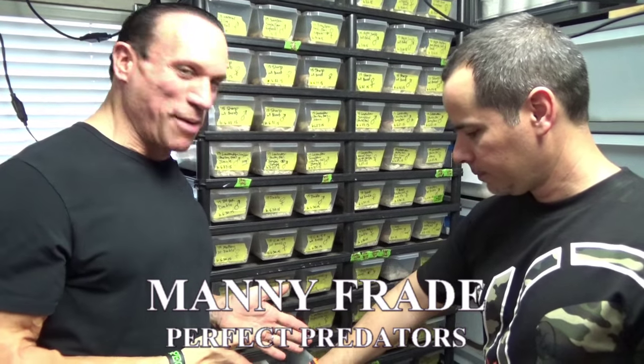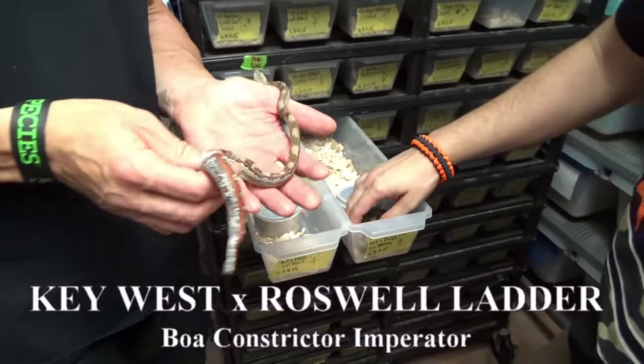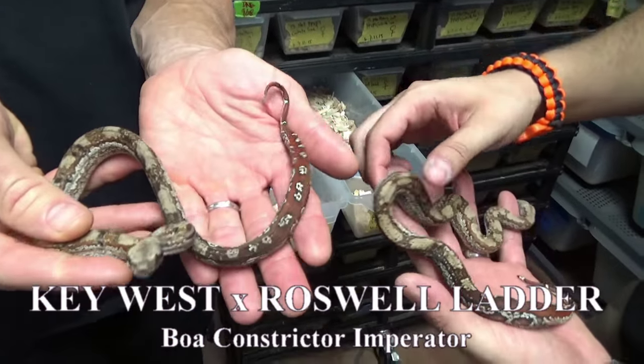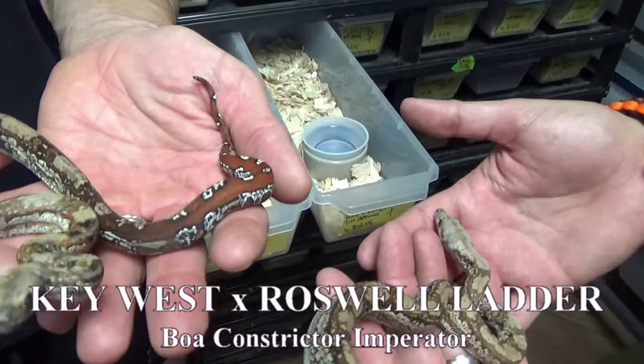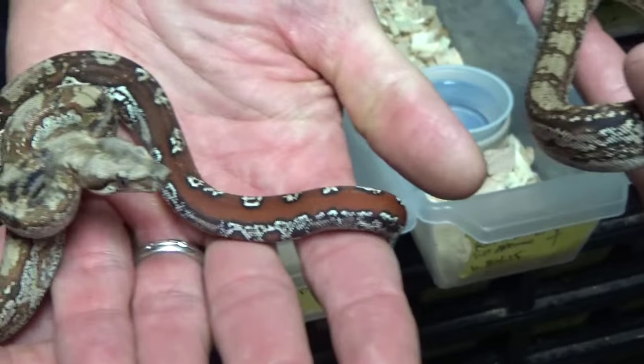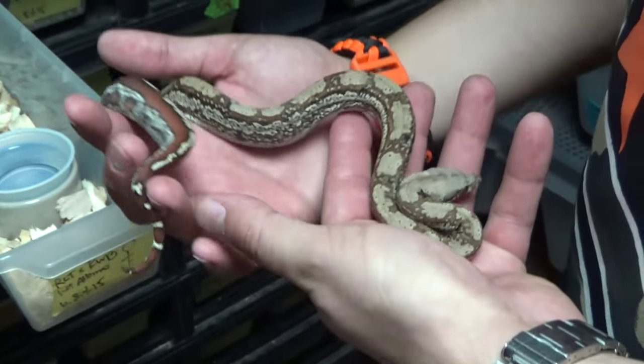Manny, I'm glad you pulled these drawers out, because everyone and their mother is arguing online about the Roswell Ladder Tails bred with the Key West boa. This is it — you did it. You produced two anomalous ones. I don't even know how you would define this pattern. A friend of mine named Phil said they look like a jigsaw — like a jigsaw machine made this pattern. He said you should call them jigsaw boa, and I kind of dig it.